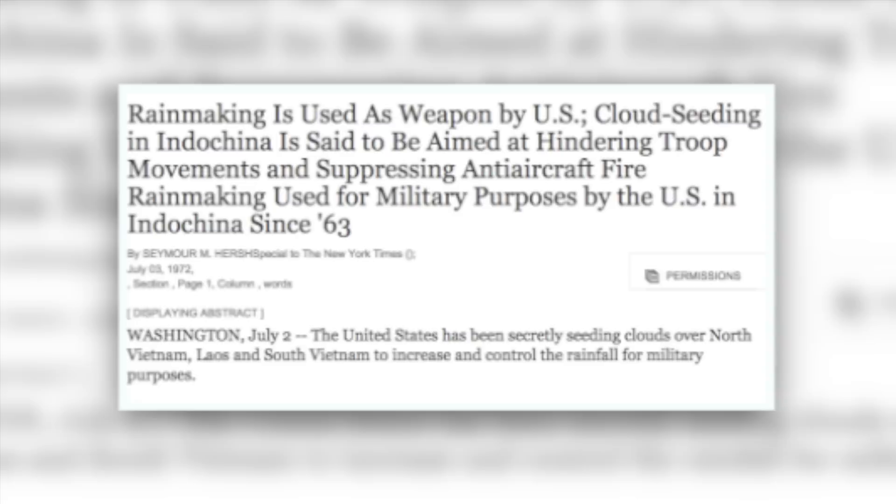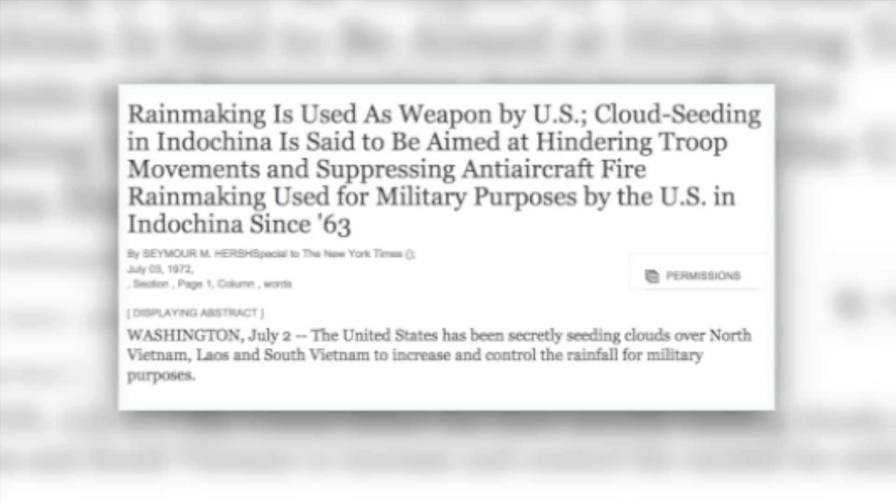But just two days after the New York Times exposed the program, it was discontinued. Operation Popeye caused the USSR and US to negotiate a ban on the military use of offensive weather modification techniques in 1977.